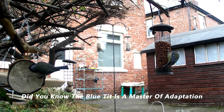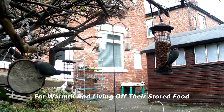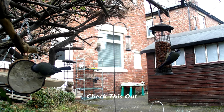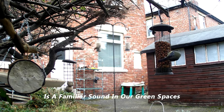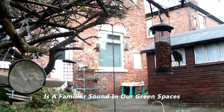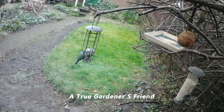Did you know the blue tit is a master of adaptation? Surviving harsh winters by snuggling together for warmth and living off their stored food. Their song, a high-pitched CTC, is a familiar sound in our green spaces. And their diet? Insects, spiders, and seeds — a true gardener's friend.